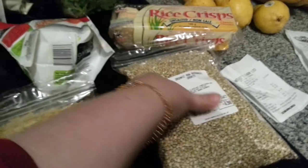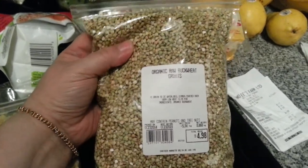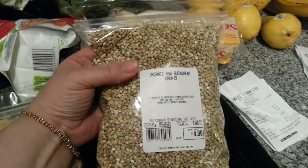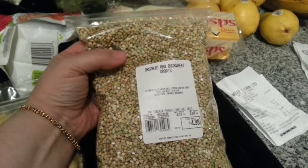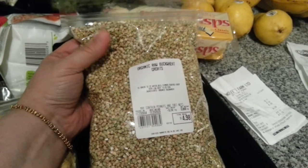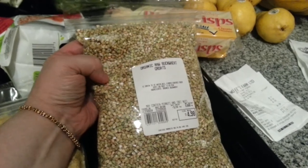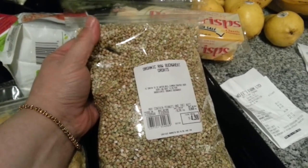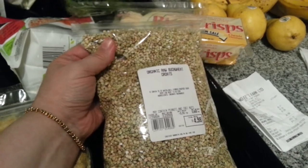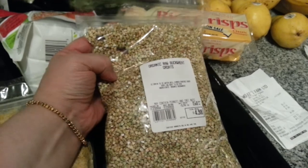I got here organic raw buckwheat groats. I've used this before in making granola in my dehydrator. I thought I might try this as a cereal on its own — soak it overnight, then dehydrate it, and eat it as a cereal with almond milk. It should be pretty tasty, maybe with some dried fruit like raisins.